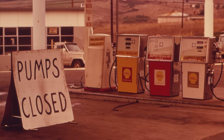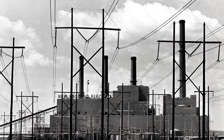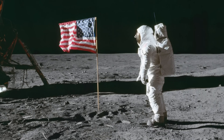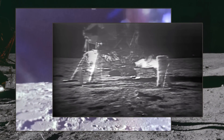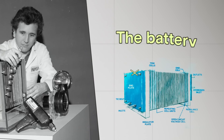In the US, people were scrambling to conserve extra energy wherever it was possible. And guess who had a big plan to solve that problem? NASA! That's right. After putting a man on the moon, NASA set its sights on a new terrestrial challenge: to reimagine the battery.